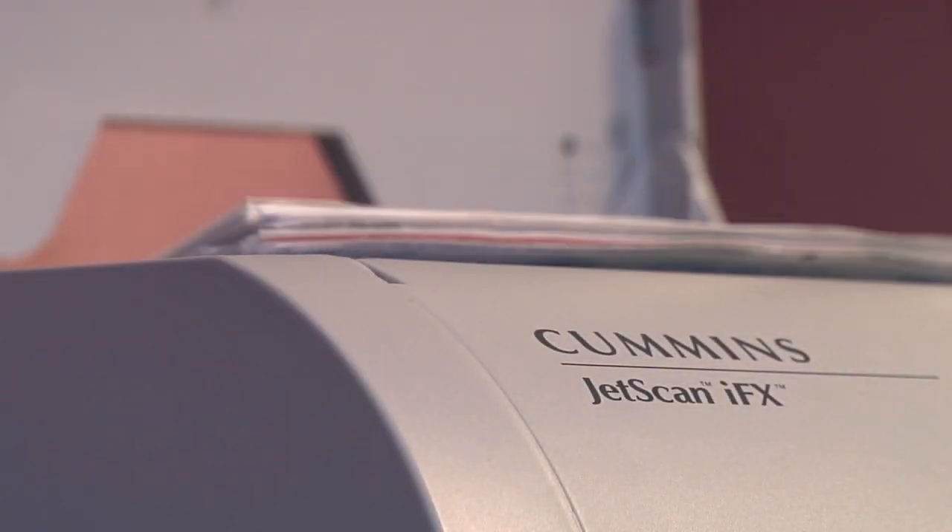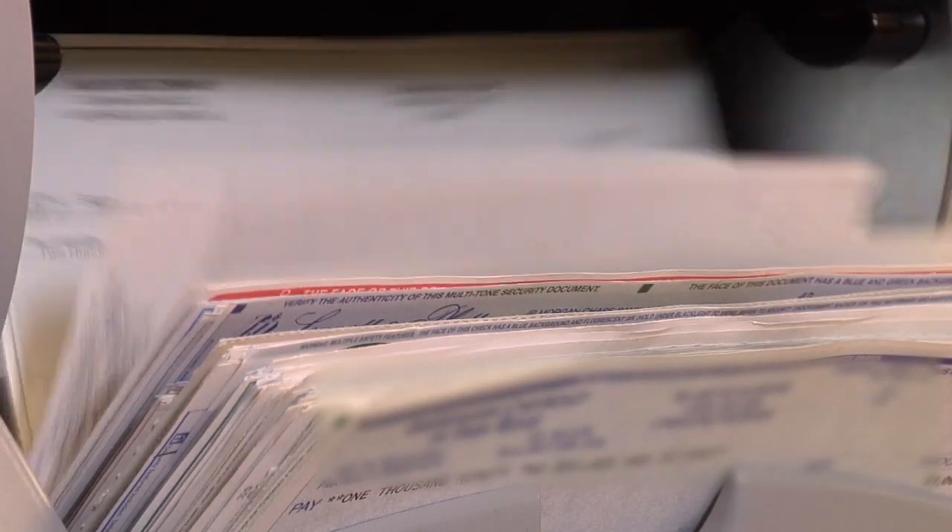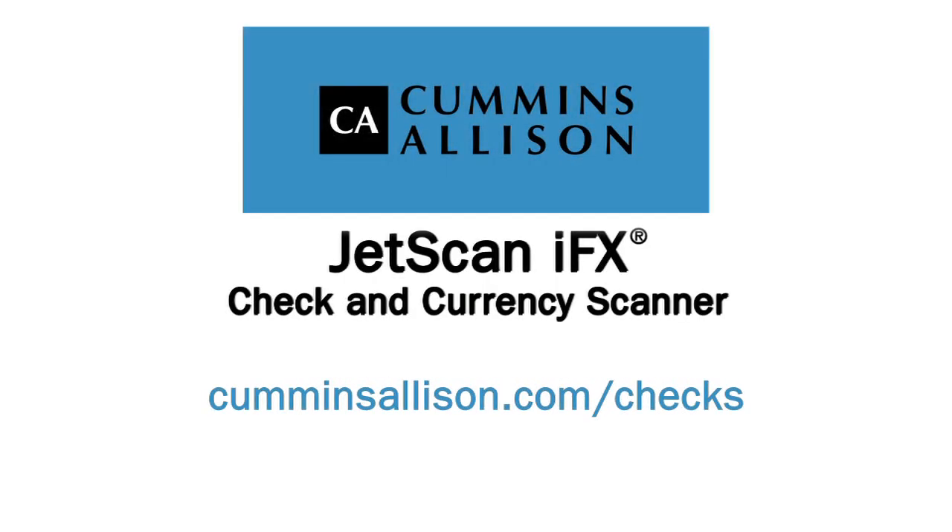Contact us today to learn how the JetScan IFX check and currency scanner can positively impact your operations. Or visit us at CumminsAllison.com/checks.